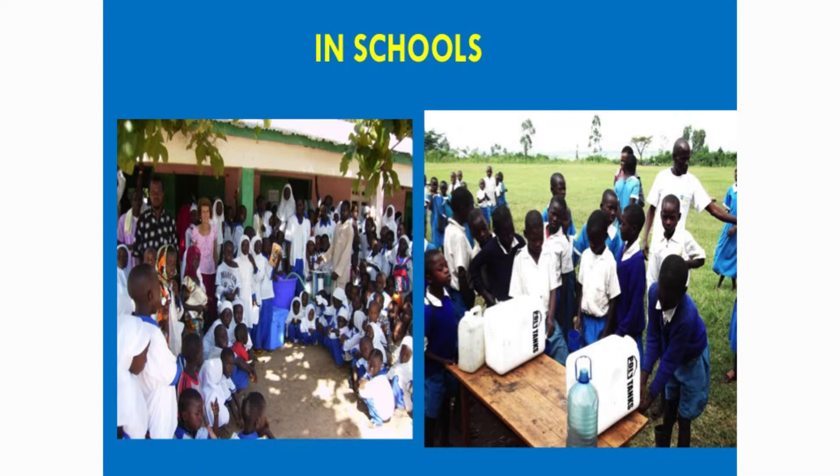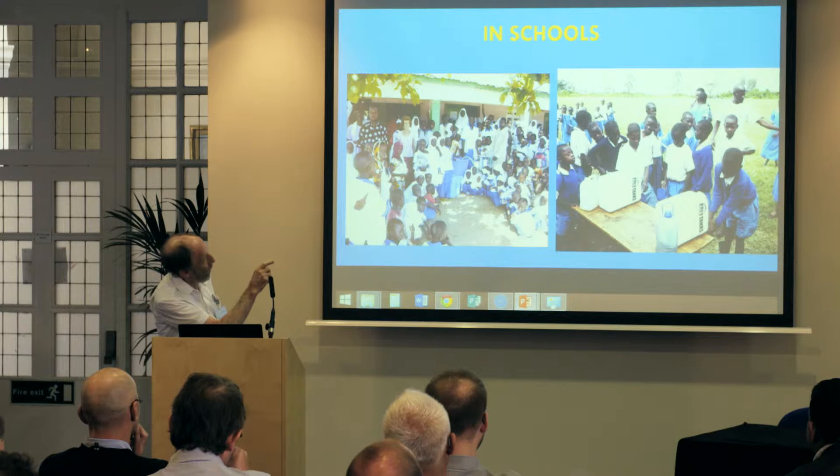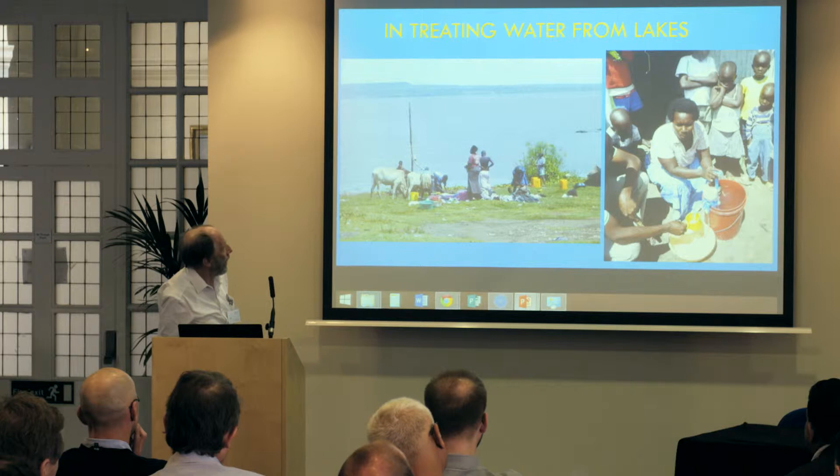Schools are a big use case. In Kenya, you can buy very cheaply jerry cans with taps. They use a community filter to fill them up, and at break time the children can just turn the tap — in the field or the classroom — and get safe water.